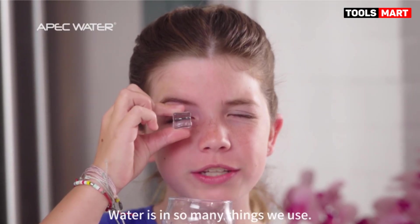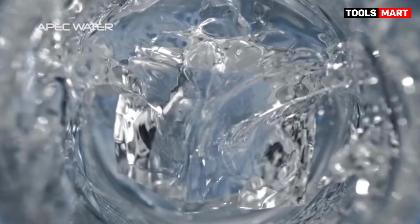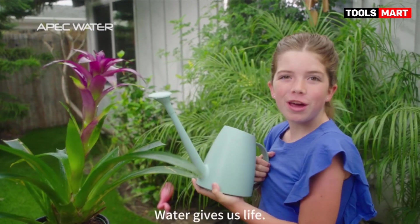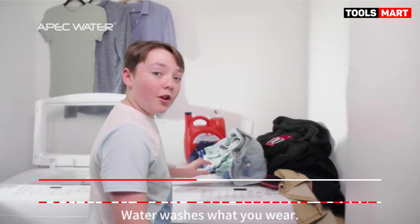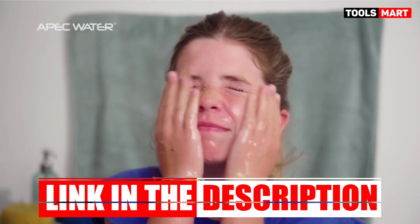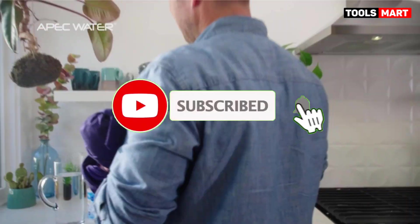There are many products available to choose from for water filters, each with different characteristics, benefits, and prices. To help you make an informed decision, I did extensive research, read tons of reviews, and compiled a list of the best water filters from reputable brands. After much research, I found these products very helpful. If you want to know about the price and other information, be sure to check the description.